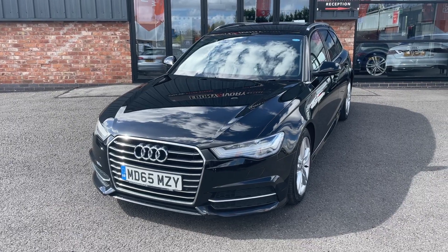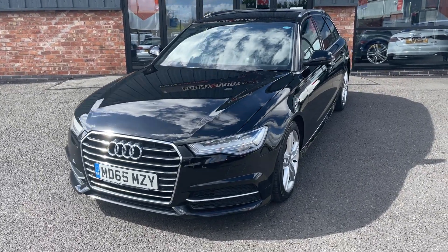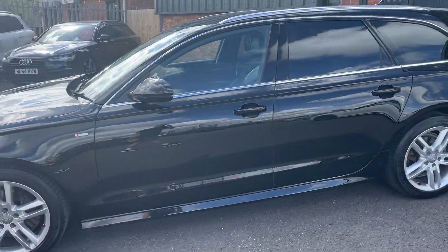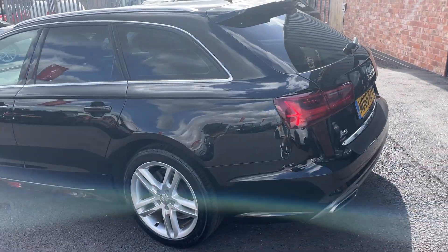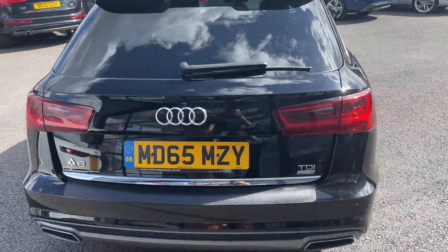It comes with the original book pack, two keys, and two owners from new with full Audi service history. What I'm going to do first is push around the car, and then on the second time around we'll get into a bit more detail on the vehicle itself. The car will come fully serviced and MOT'd by ourselves — we are Volkswagen and Audi specialists.